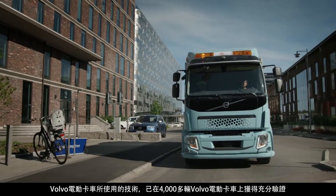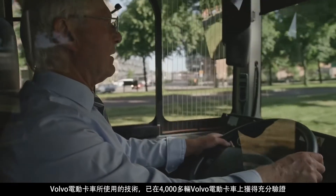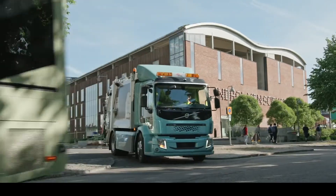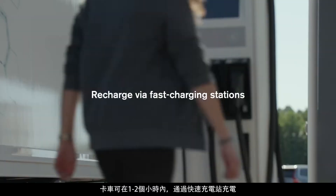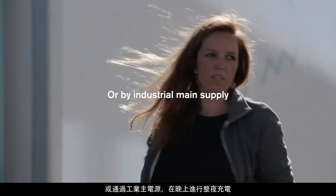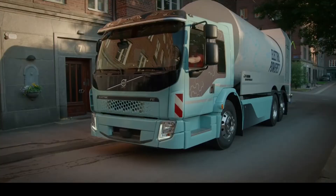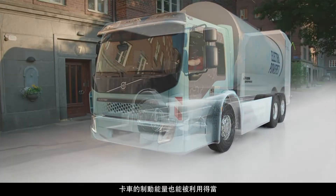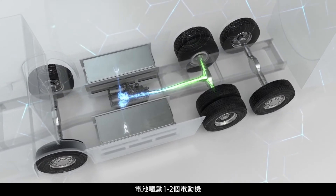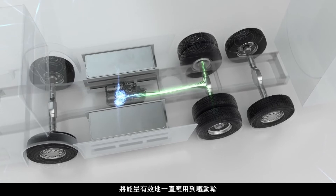The technology used in Volvo's electric trucks is well proven, verified in over 4,000 electrified Volvo buses. The trucks recharge via fast charging stations in one or two hours, or by industrial main supply overnight. The truck's braking energy is also utilized, and the batteries operate one or two electric motors that apply energy efficiently all the way to the drive wheels.